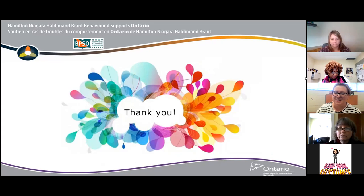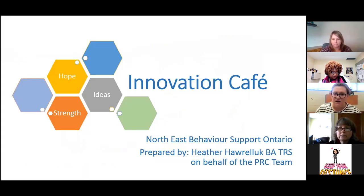Hi everyone, thanks for this opportunity. I'm sharing on behalf of the Northeast Behavior Support team, particularly the psychogeriatric resource consultants. Today I'll be spotlighting our Innovation Café — sharing ideas and connections — and sharing how we've been able to continue and strengthen our connections because of COVID.